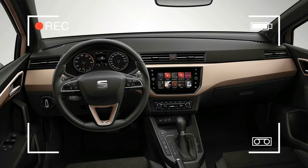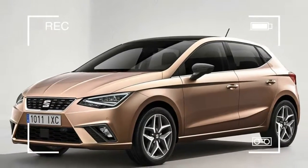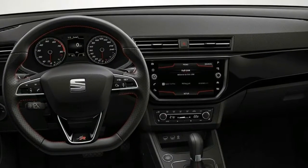The interior has had a more extensive overhaul, with a completely new dash and center console. There's a large infotainment screen in the center with buttons and controls for the most used functions.